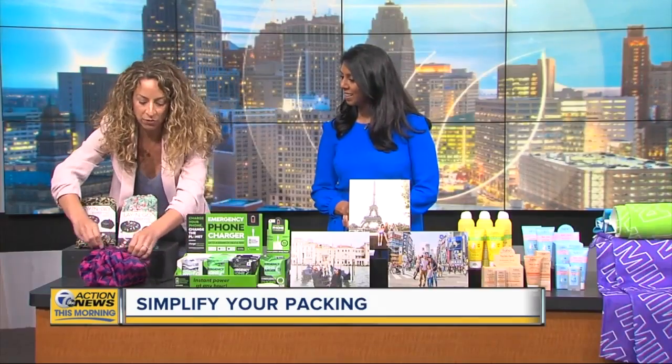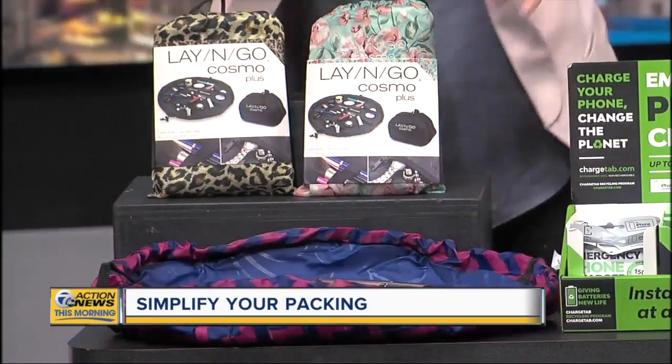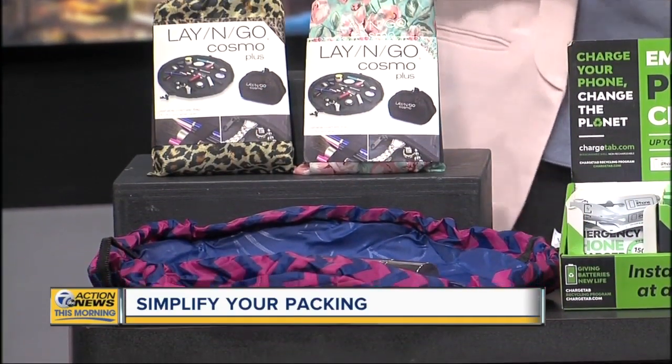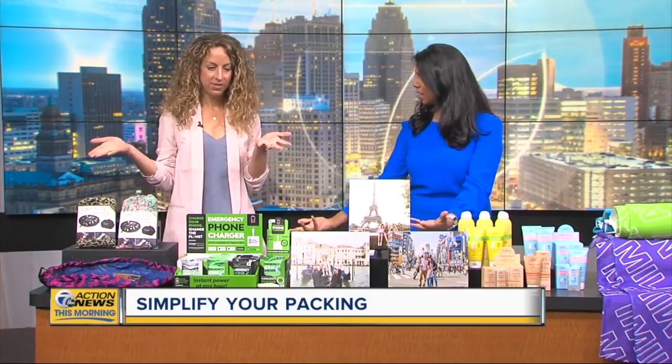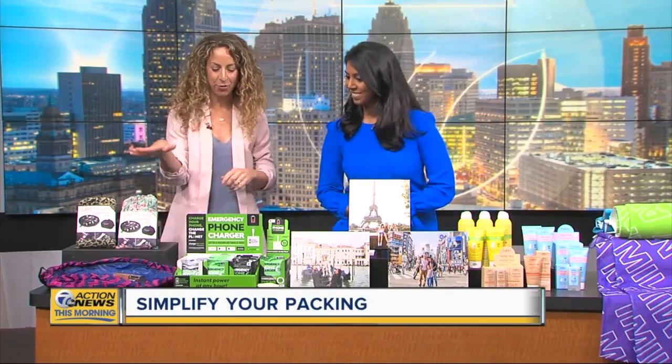When you arrive at the hotel or at home, you can open it back up. Everything lays flat, and best of all, you're not digging into a makeup bag trying to find your stuff. Isn't that the worst? I do that all the time — it drives me crazy. I know Hallie has one like this and it just lays it all out. You can see it and then make a quick exit. Lay & Go — we love this one.